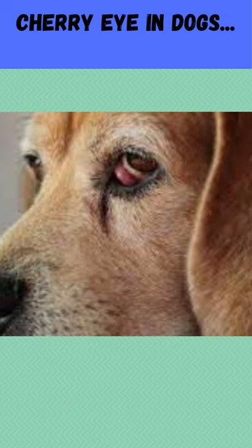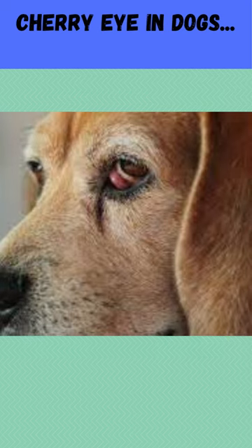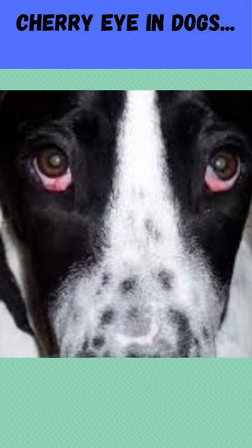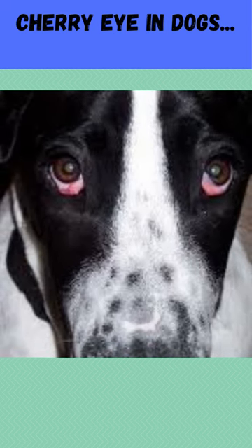How is cherry eye treated? Third eyelid gland replacement surgery is the recommended course of treatment. To prevent irreversible harm to the eye or third eyelid gland, it is imperative to treat the condition as quickly as possible.